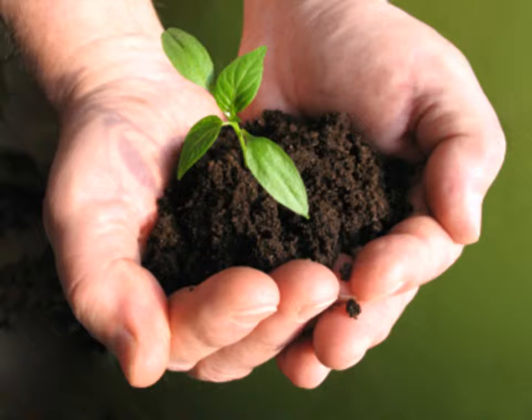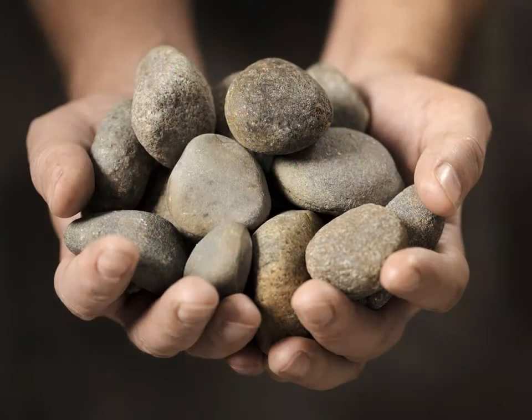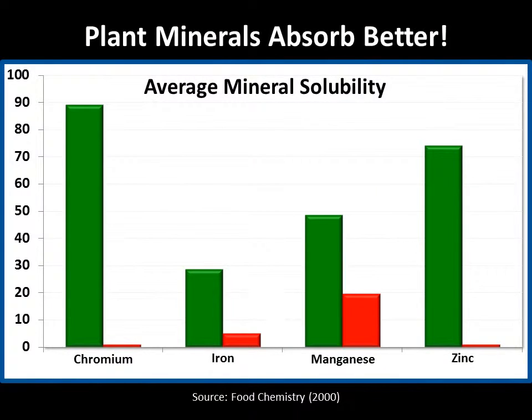Research has shown that the plant form of minerals is much more useful to the body than the rock form of minerals contained in most supplements. This graph shows the average solubility of four different minerals — chromium, iron, manganese, and zinc — in simulated digestive fluids.